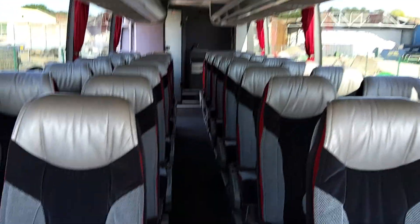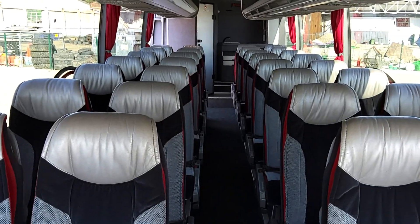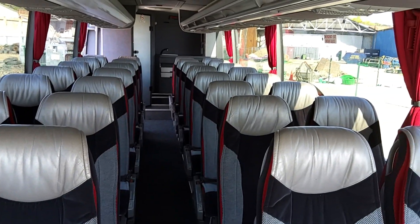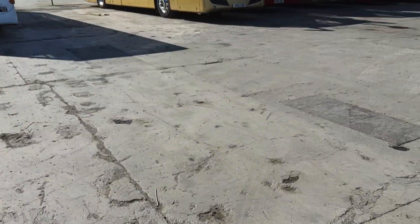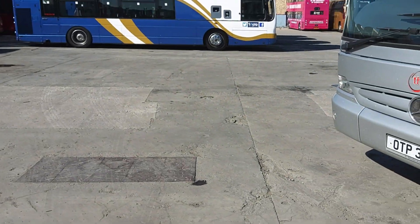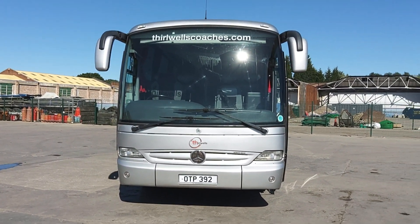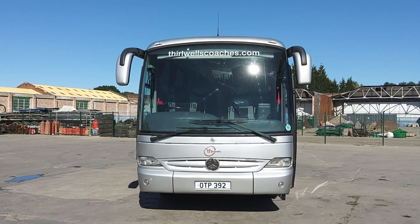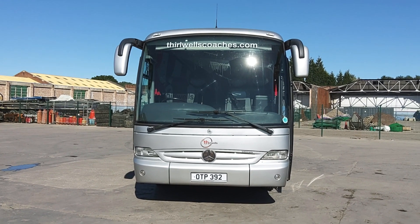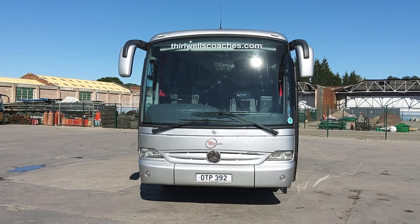So if you want a little coach, you want your passengers to be impressed because it's got that three-pointed star on the front, and you want something that's had good homes throughout its life and is very well presented — then you might just have hit the nail on the head, especially if you're on a budget. To recap: 2007 Mercedes-Benz 0510 Tourino, 30-seat executive mini coach.